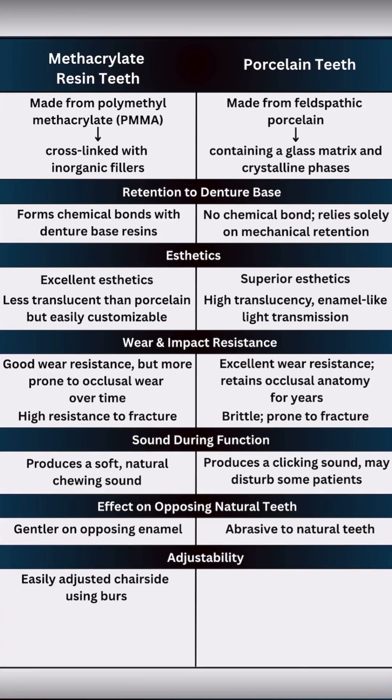Resin teeth are easily adjusted chairside with standard acrylic burrs and can be repolished with simple polishing wheels and compounds. Porcelain teeth require specific diamond burrs and a slow-speed handpiece with paste to prevent micro-fractures, and usually need lab reglazing.